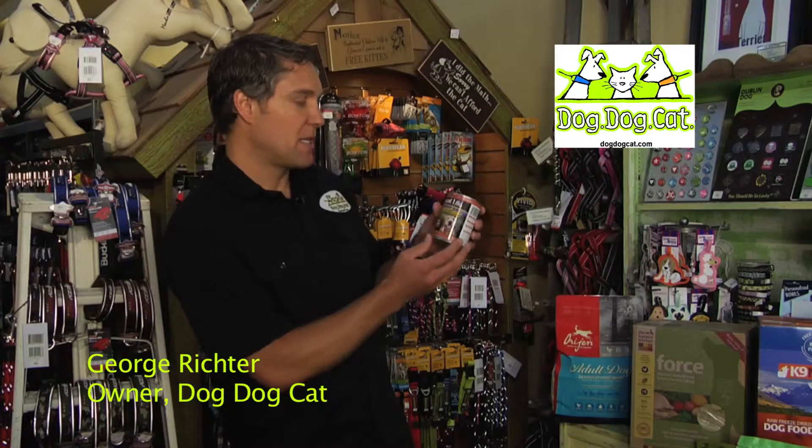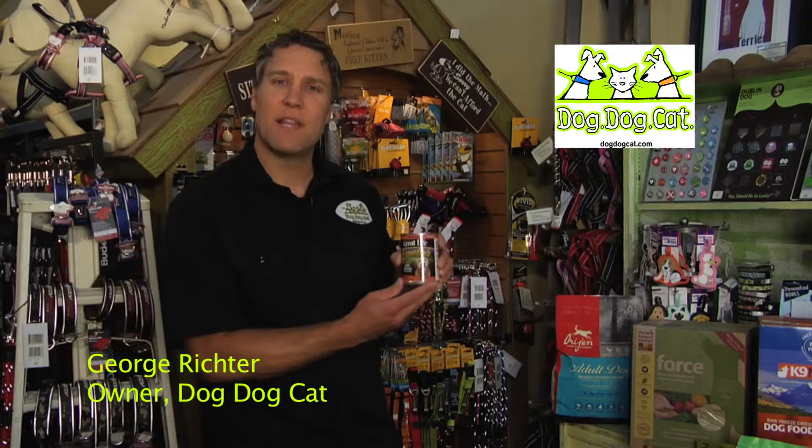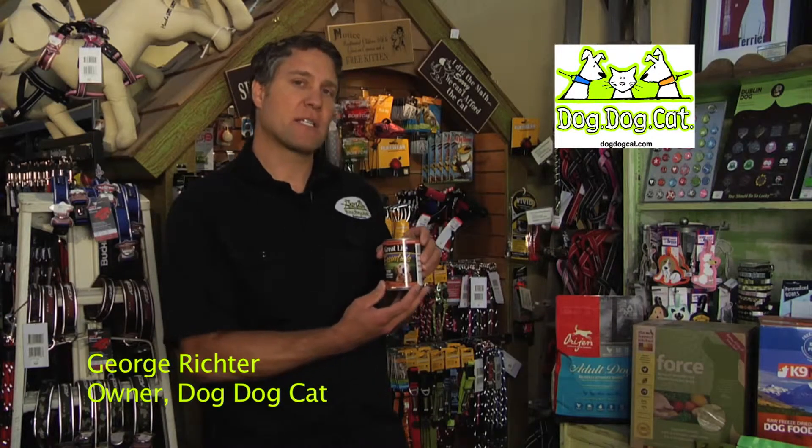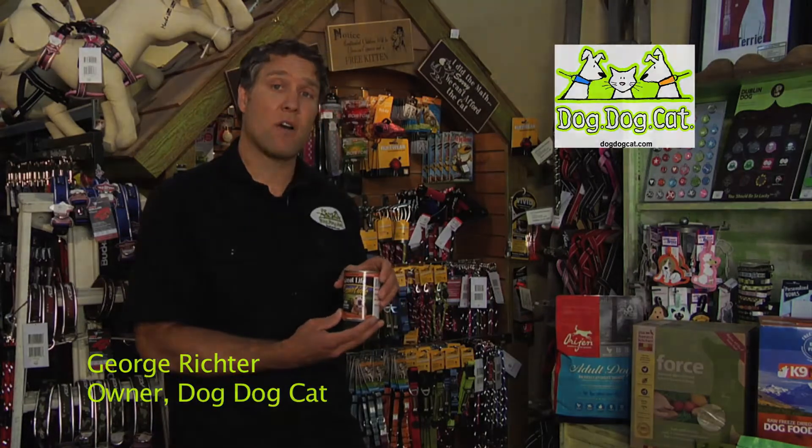This is just one of many great dog foods we have here at Dog Dog Cat. This is from Great Life, and it's a wild salmon. Thanks for listening. You can also check us out at dogdogcat.com or the Dog Dog Cat blog, or please come visit us in South Lake Tahoe.